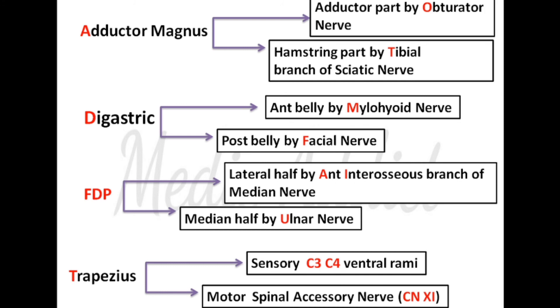The medial half of the flexor digitorum profundus is supplied by the ulnar nerve. Lastly, the trapezius muscle: sensory sensations are by the C3 and C4 ventral rami, and motor sensations are by the spinal accessory nerve, which is cranial nerve number 11.